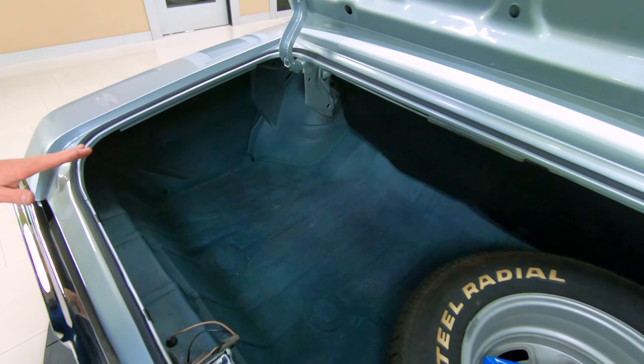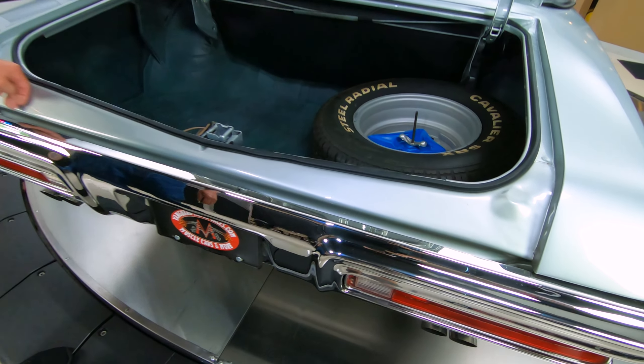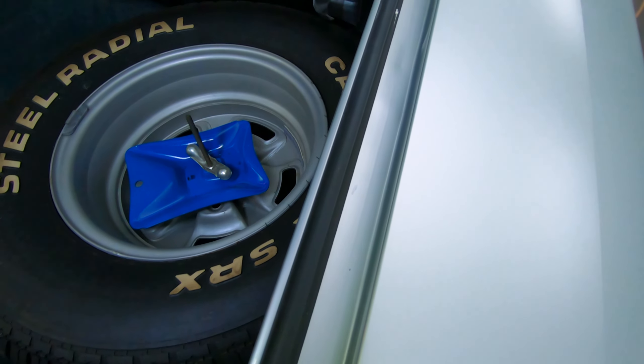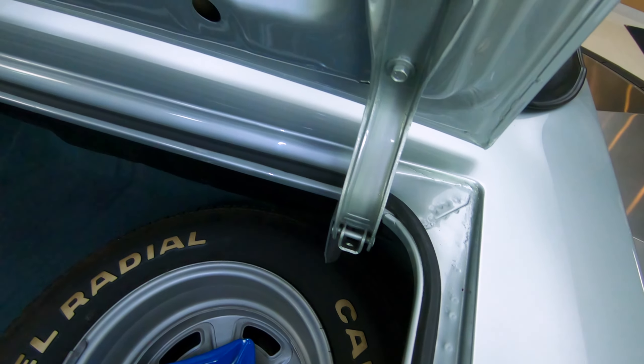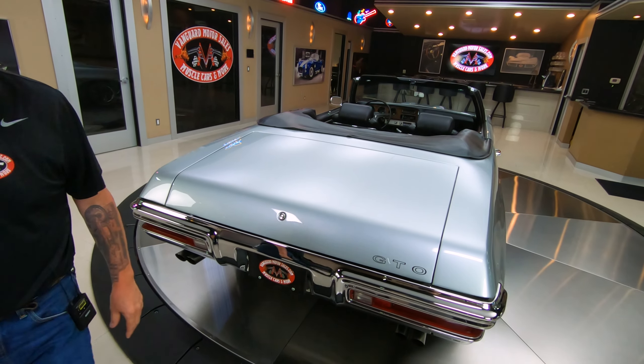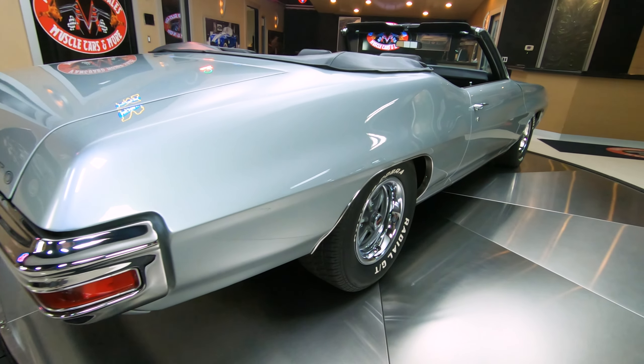Did I mention the top goes down? Yeah, the top's down right now and it is a power top, so you just hit that button and she goes up and down. You can see also the fitment on the deck lid's looking sweet. The chrome on the back bumper's looking sweet. We're gonna pop open the trunk here. One thing you want to look at on every car is look at these lips on the bottom edge of the trunk.